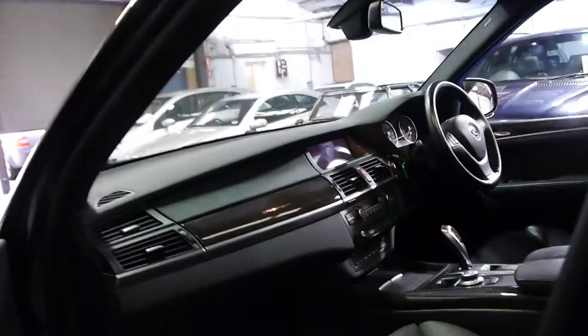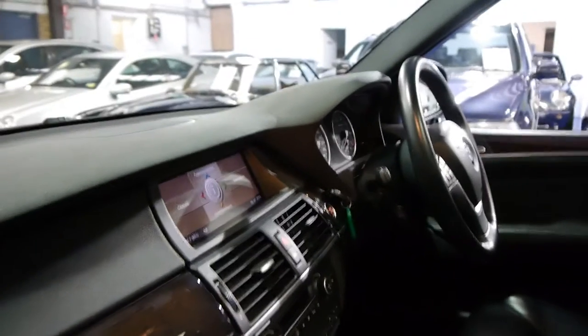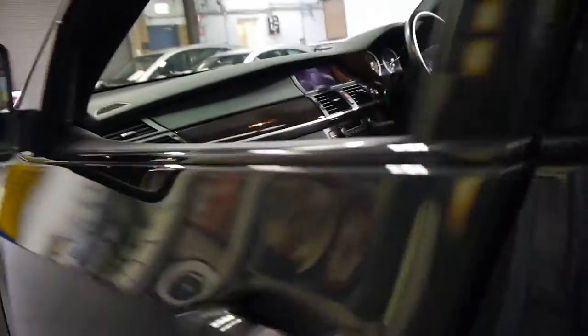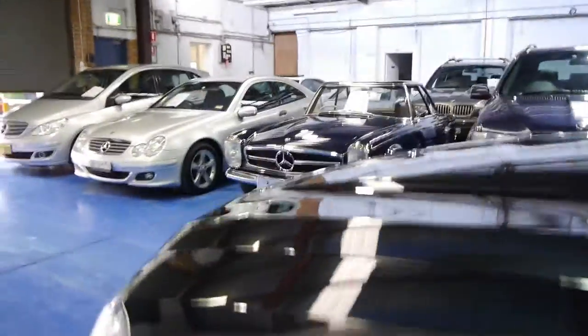It's got a CD stacker and it's got the widescreen pro navigation. They really are lovely cars. So if you have been looking for an X5 or an ML for that matter, we think you should come in and have a look at this car.